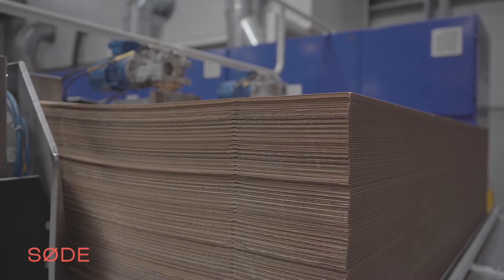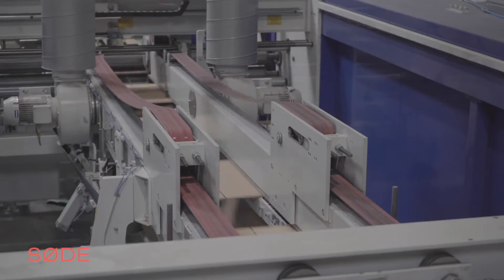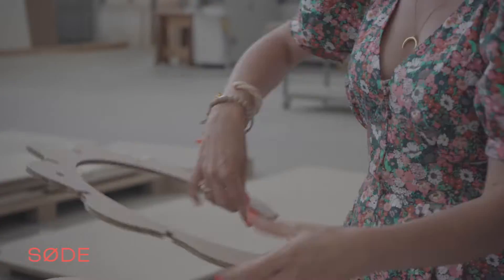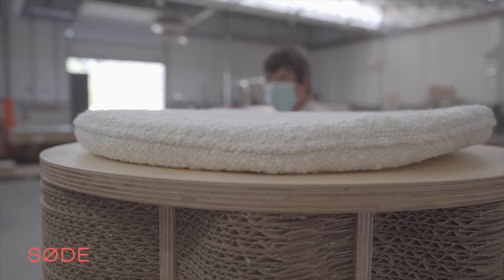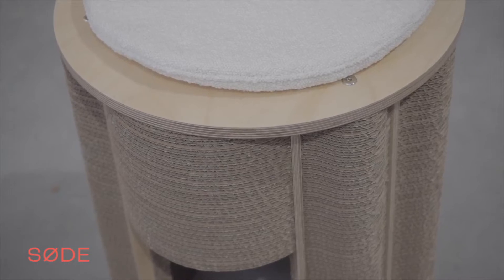We're finally offering furniture that are good for the cat, good for the interior, and good for the planet because we only use sustainable components. Everything is made in Europe — in sunny Portugal, to be precise.